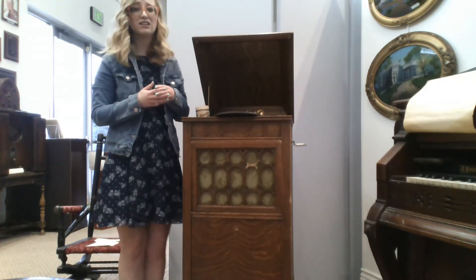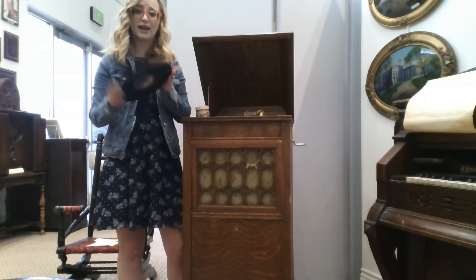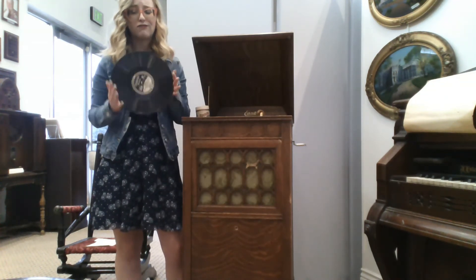As time went on, the cylinders eventually evolved into the disc shapes that we know today, because they were much preferred by the general public.